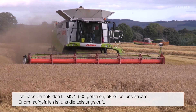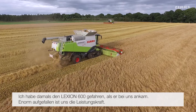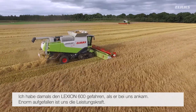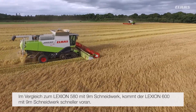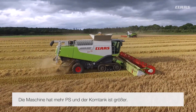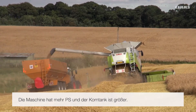I'm Finlay Hay. I came back in 2011 after studying at university for four years to join the business with my father, and I took over driving the Lexion 600 when it arrived here at Easter Rind. The biggest improvements we noticed with the 600 — the first thing was power. When you compared the 30-foot header on the 580 with the 30-foot header on the 600, the 600 could move forward faster.